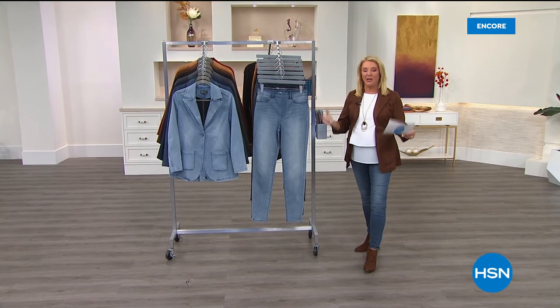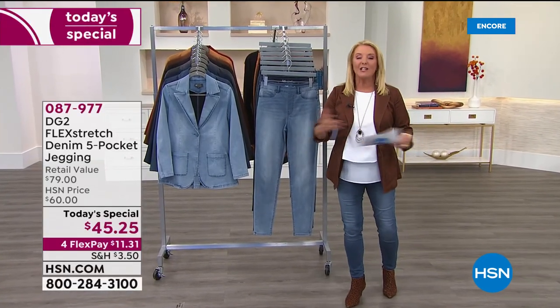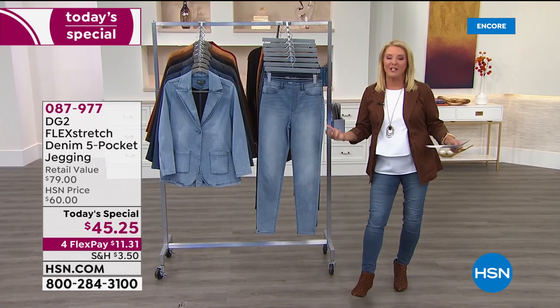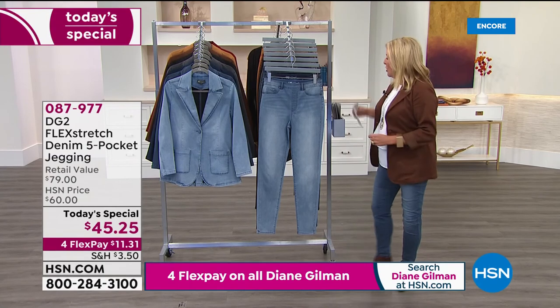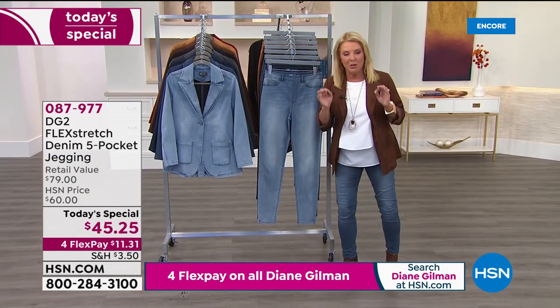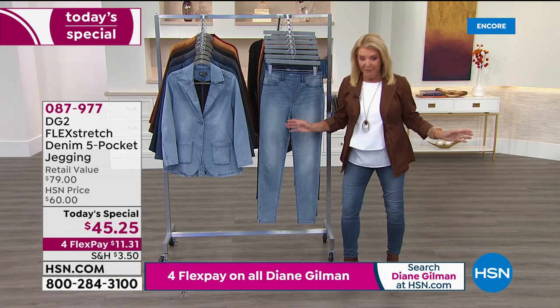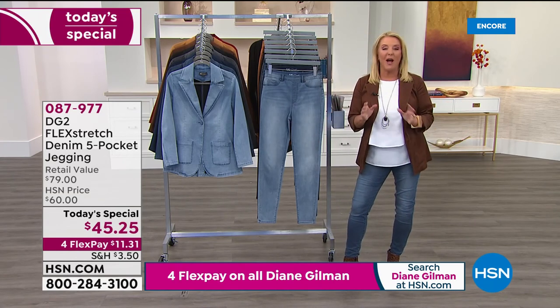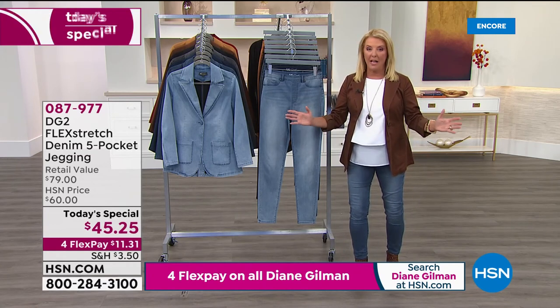Tonight is the return of the best-selling jean in the history of DG2 — in fact, in the history of all fashion brands here at HSN. Back in 2015, I remember doing the launch; we went on the air and instantly it became the most popular item of all our fashion brands that we have ever offered. Tonight we brought it back and added a bigger range of sizes.